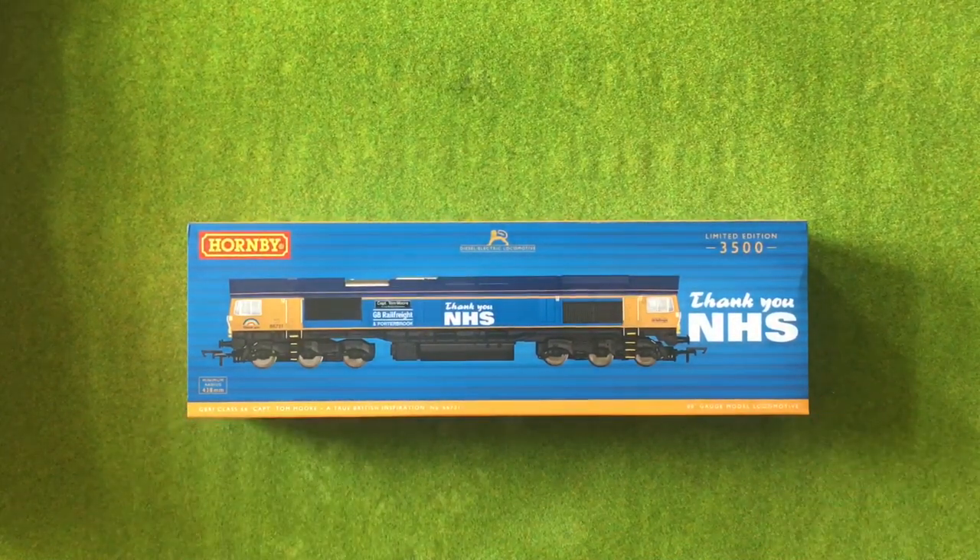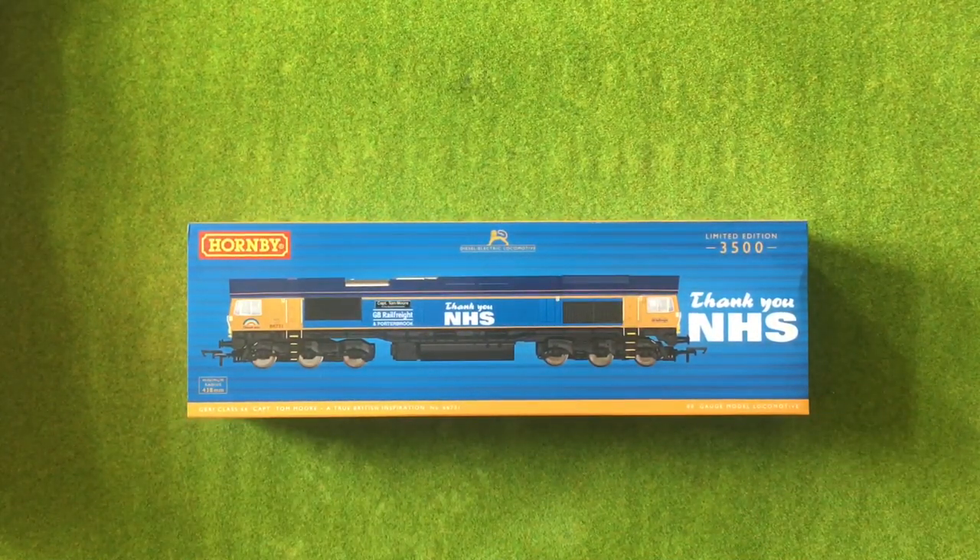And in amongst all of this packaging we have what I was looking for. Yes, let's move that box out of the way — all sealed up. It's the Thank You NHS Captain Tom Moore Class 66. Now if you remember back in January/February there was a lot of discussion, a lot of people asking whether or not I would get a Class 66. And when the email notification came through from Hornby during lockdown that they were going to produce this, I decided if I'm going to get one it's got to be this one. I was one of the lucky ones to get in at the initial release.